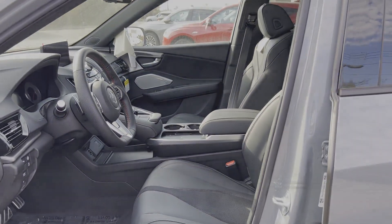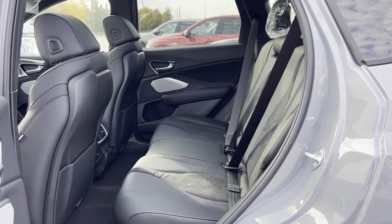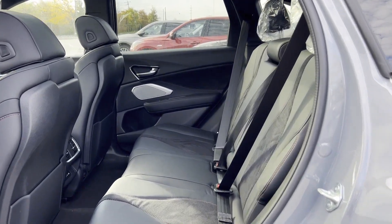Passenger seat adjustable lumbar support. Memory seat. Cooled front seats. Tinted windows.